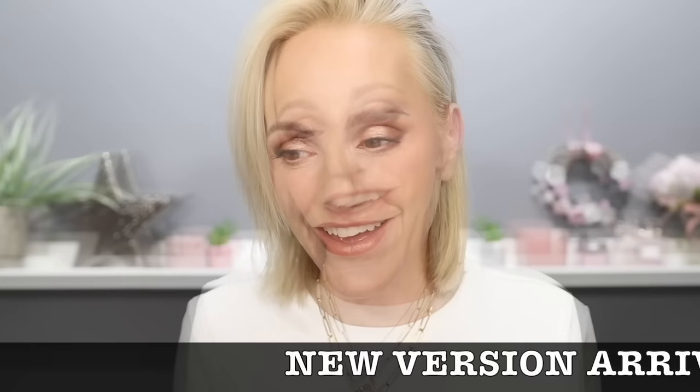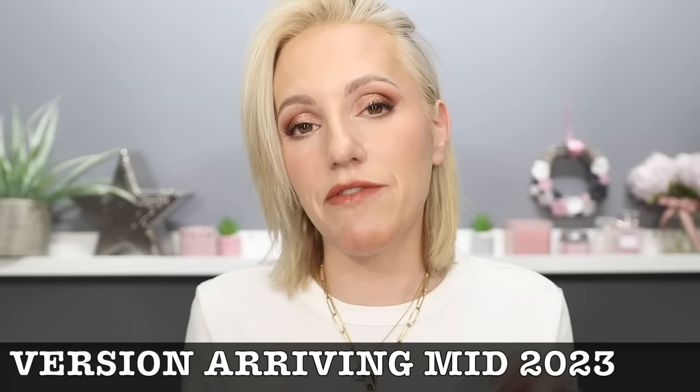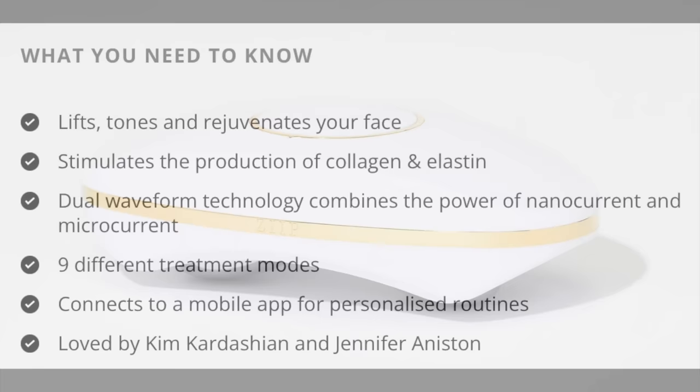Let's move on to the last product in the face sculpting category — the Zip — which has completely blown the NuFace out of the water for my mum. She says this is the NuFace on steroids. This is a wireless microcurrent device that also uses nano current for extra boost. It comes with an app that has many different routines, so you never get bored. In my mum's opinion, this feels more powerful than the NuFace and her results from the Zip last longer.